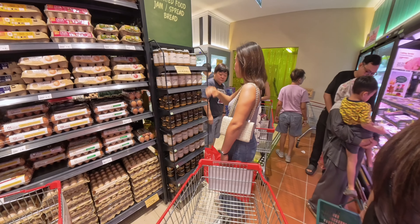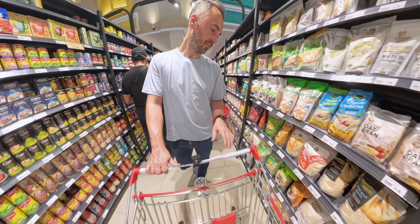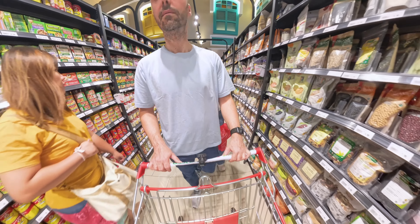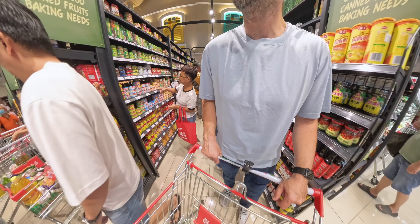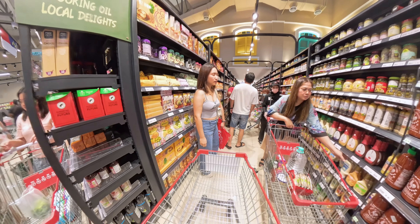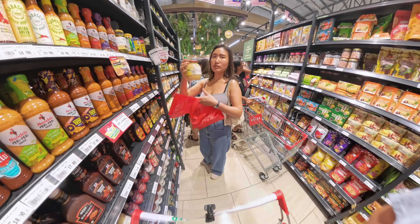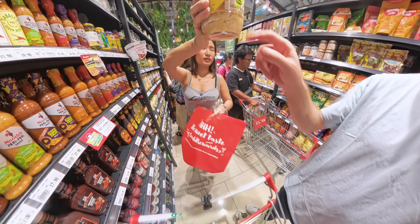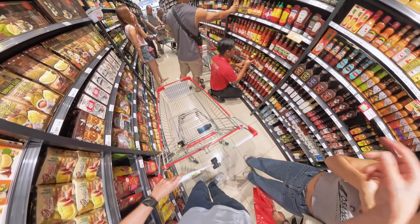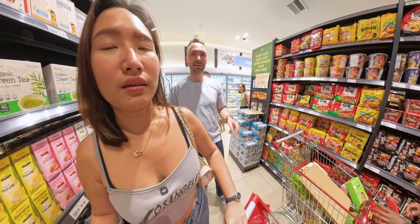Moving on, Christine spotted some famous peanut butter. In the next corridor we found all kinds of organic muesli and beans. We also found a few very special products you'd usually only get in Germany or Austria — sauerkraut! My colleague Kenny will be happy to know you can get sauerkraut here. There was also barbecue sauce and Korean products.